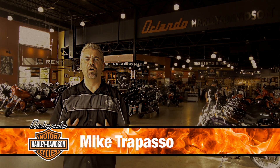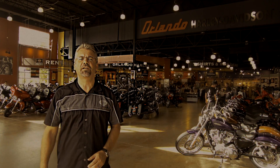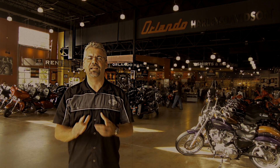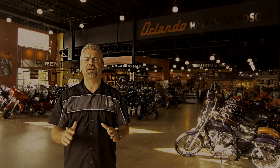Hello, I'm Mike Trapasso and welcome to Orlando Harley-Davidson. We've been part of the growing Central Florida community since 2000, selling, servicing, and living the lifestyle of the most bad-ass motorcycles on the planet.